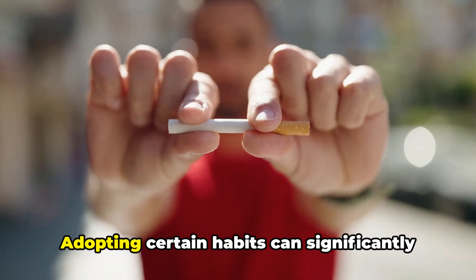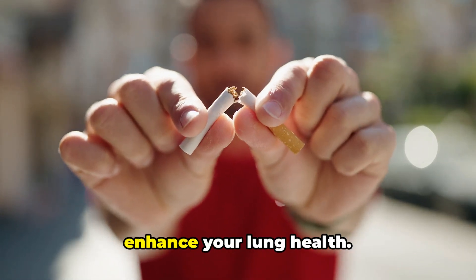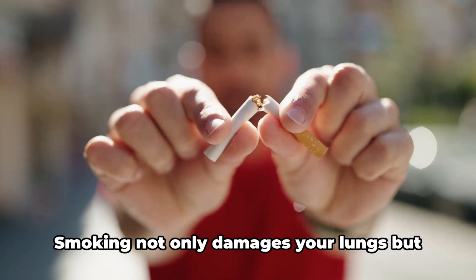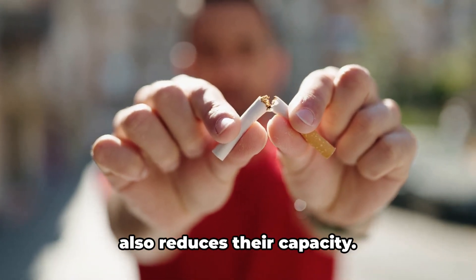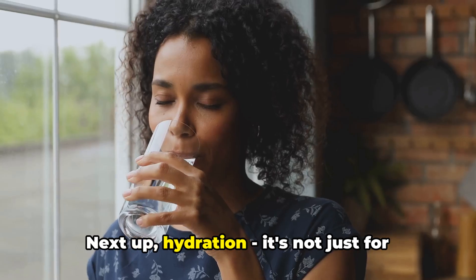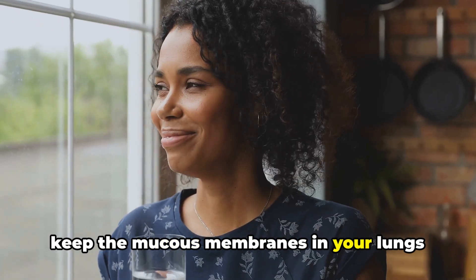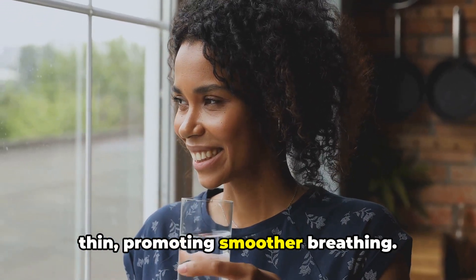Finally, we have some lifestyle tips. Adopting certain habits can significantly enhance your lung health. First off, if you're a smoker, it's time to quit. Smoking not only damages your lungs but also reduces their capacity. Next up, hydration — it's not just for skin glow. Staying well hydrated helps keep the mucus membranes in your lungs thin, promoting smoother breathing.